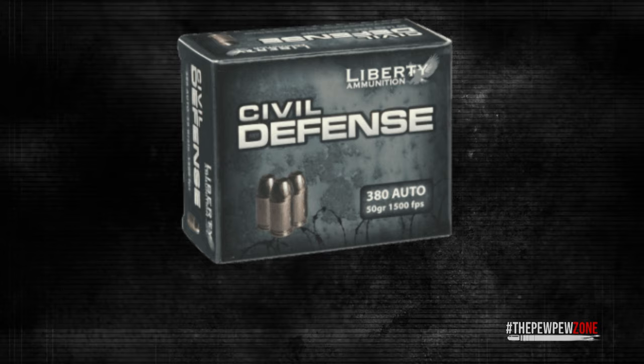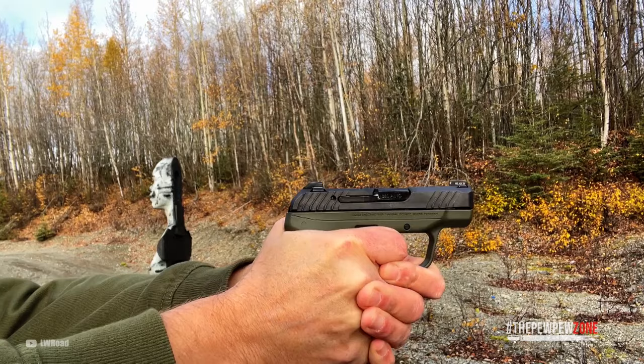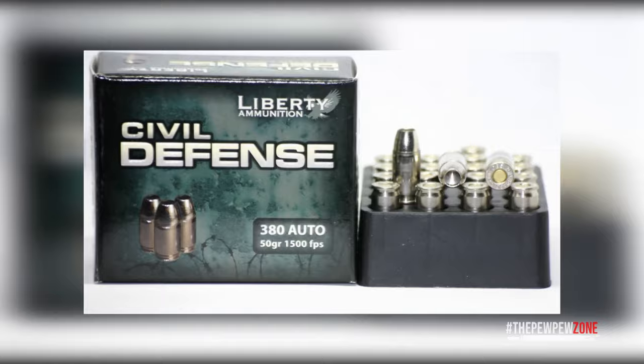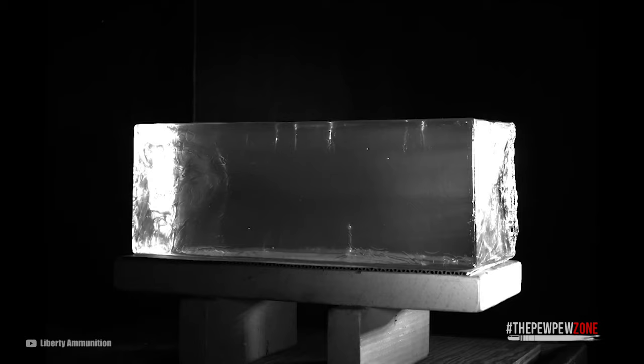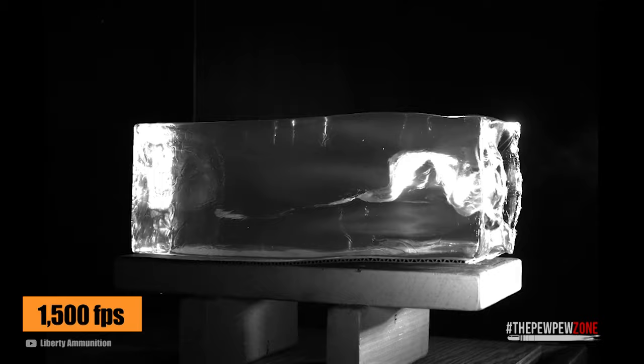Liberty Civil Defense: These rounds are only 50 grains, which is a little light but is a good alternative for those who are recoil sensitive or beginners. If you have problems with the recoil from normal rounds, then pick up this ammo. In terms of performance, Liberty Ammunition advertises that these rounds can reach up to 1,500 feet per second with a muzzle energy of 250 foot-pounds.